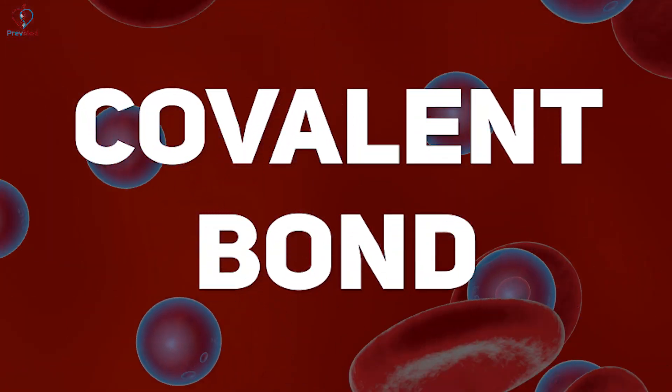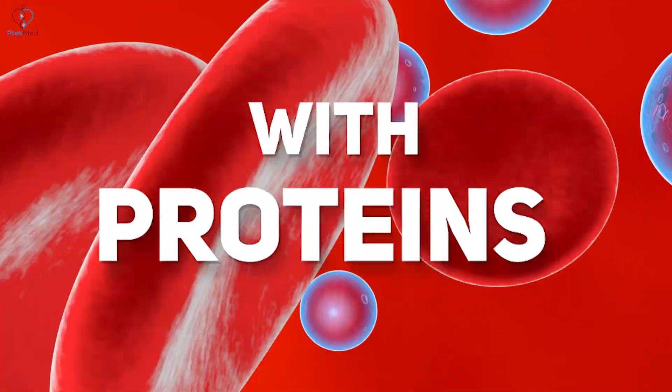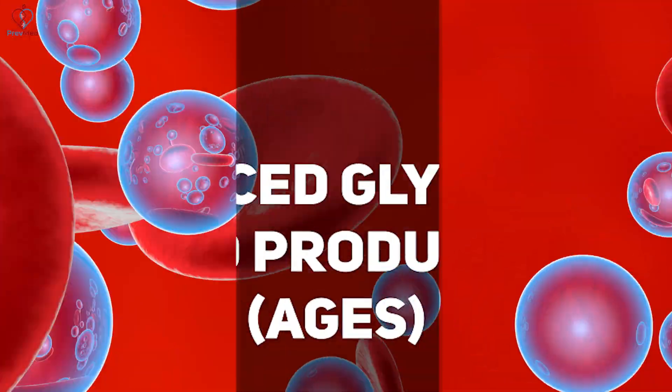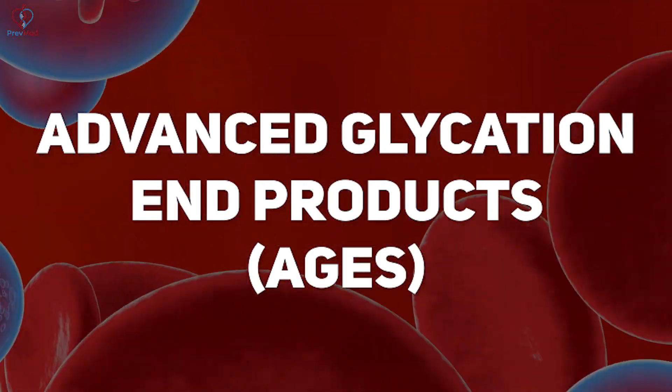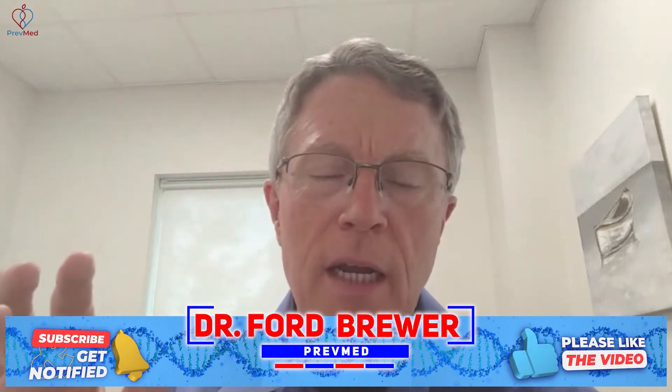The glucose actually forms what we call a covalent bond with proteins. There's a thing called AGE — and I don't mean aging — I mean Advanced Glycation End Products. Those are proteins that have been denatured by blood sugar.